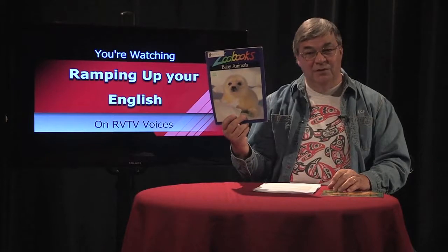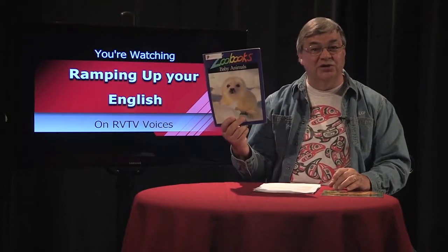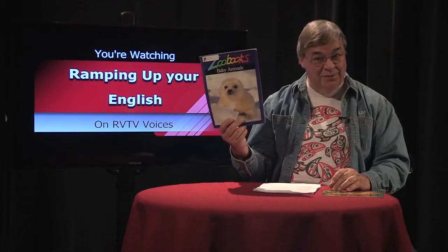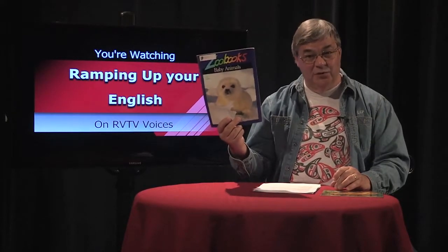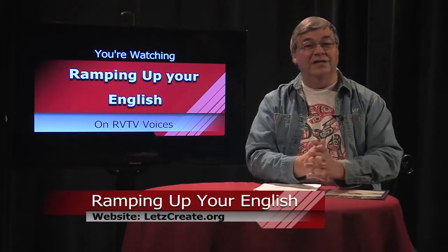This is Baby Animals from Zoo Books. For many animals, part of reproduction is caring for the young, and this publication features baby animals along with the adults that protect and raise them. Most public libraries have Zoo Books. I'll have more information on my website, letscreate.org.